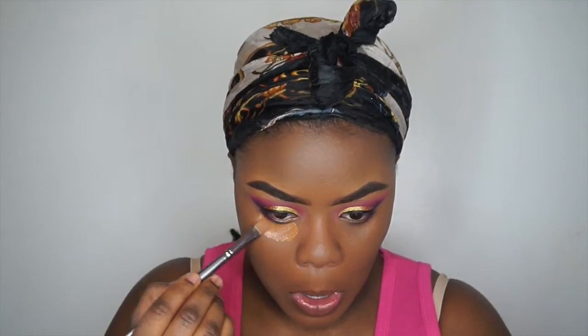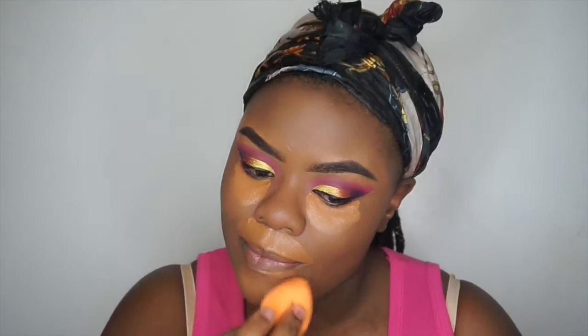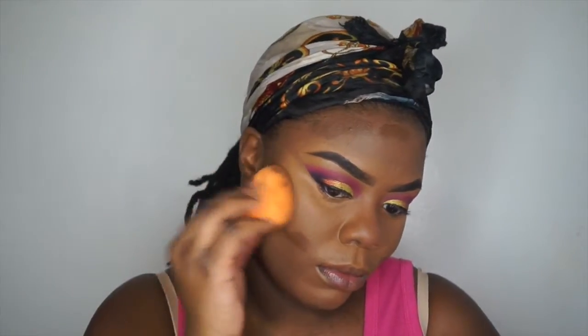I'm going to blend out with the damp Real Techniques sponge. You can order those sponges on Walmart.com — they've got two for ten, instead of going to Target for one for ten. To highlight, I'm using the same concealer going underneath my eyes, on my mustache area, and my chin, then blending it out with the same sponge. For contouring — my favorite part — I'm using the Black Opal foundation stick in Mahogany, exaggerating my contour because I'm just extra. I have high cheekbones so I'm accentuating that and blending with the damp sponge.